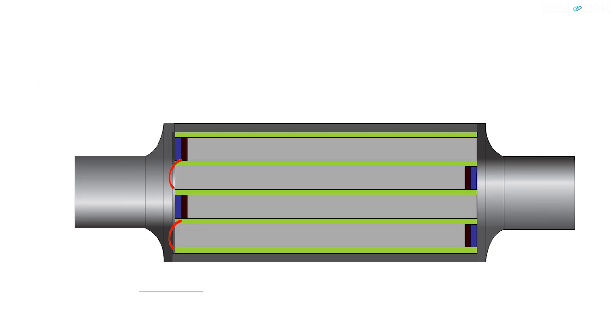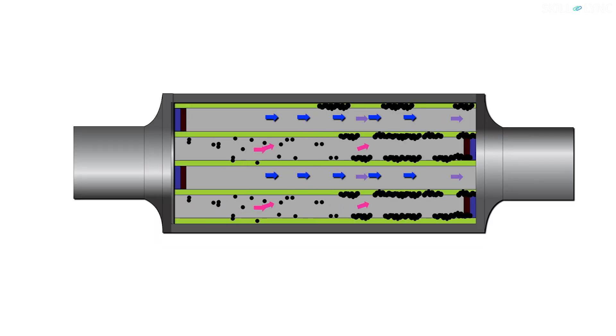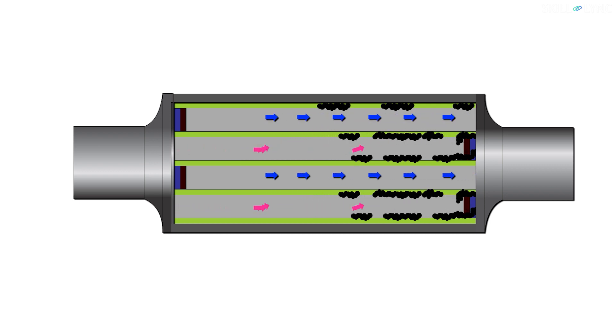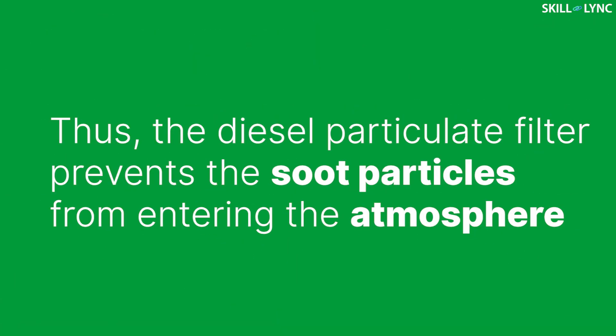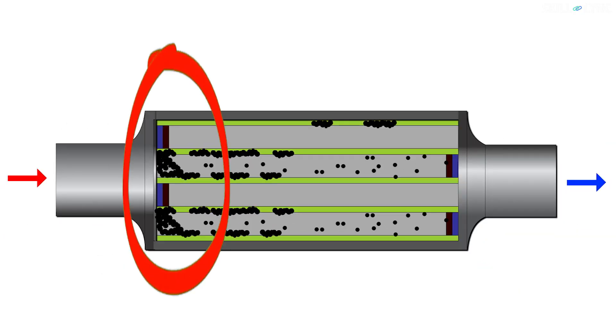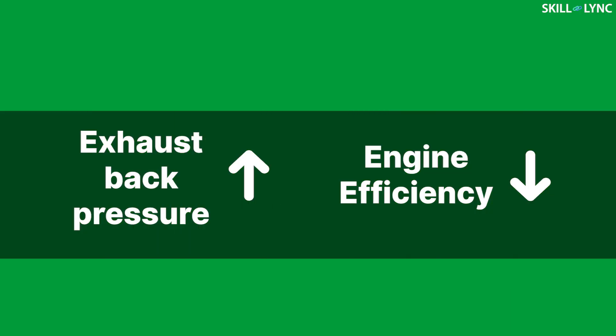The working of DPF is also simple. The exhaust from the diesel oxidation catalyst enters the filter through the opening between the cells. The soot starts depositing in the filter, whereas the remaining gas enters through the porous wall and leaves the filter at the other end. Thus, the diesel particulate filter prevents the soot particles from entering the atmosphere. But after a certain point of time, the soot particles accumulated in the filter will tend to clog it. This, in turn, increases the exhaust back pressure, which will ultimately result in the drop of engine efficiency.